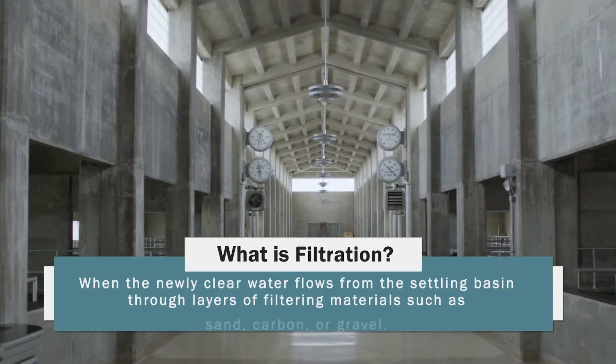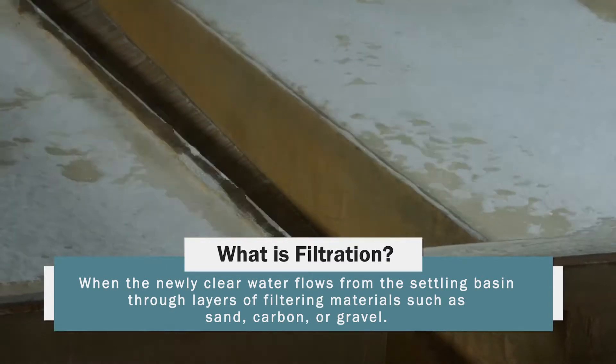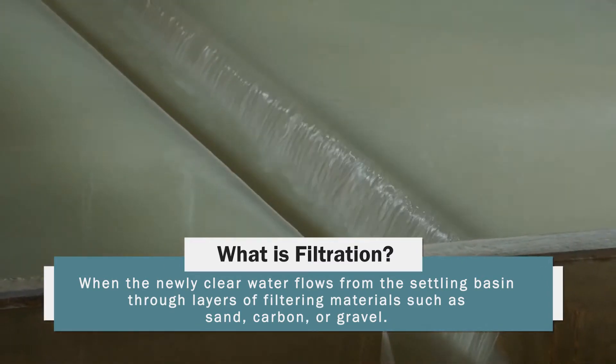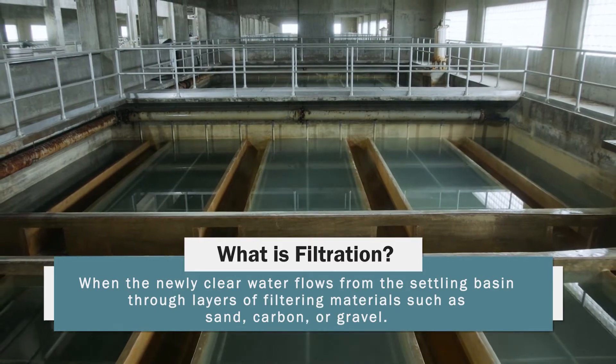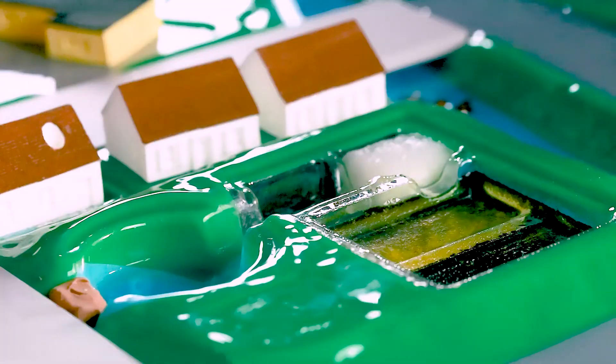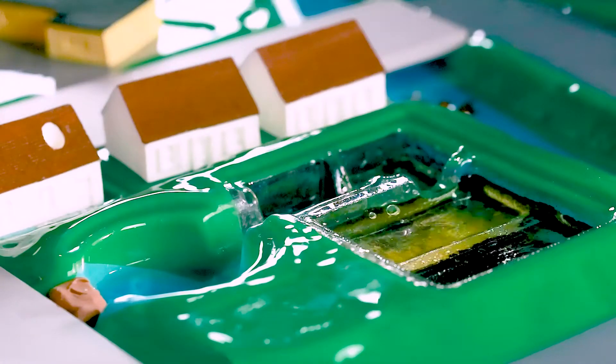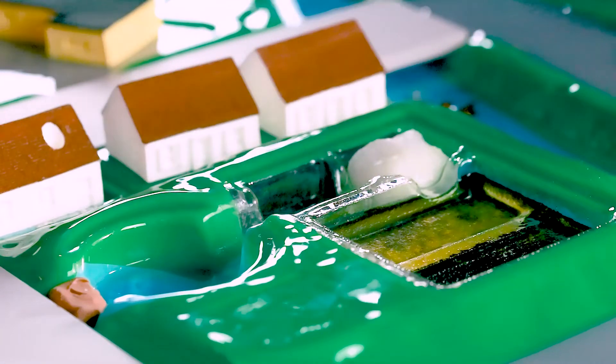The next step in the treatment process is called filtration. This is when the newly clear water flows from the settling basin through layers of filtering materials such as sand, carbon, or gravel. We are using this cotton ball to represent these filtering materials. These materials can be used individually or together to clean the water by trapping and removing even the smallest particles as the water passes through.